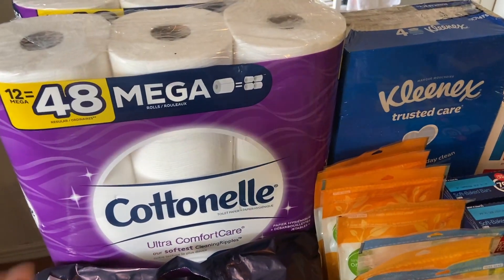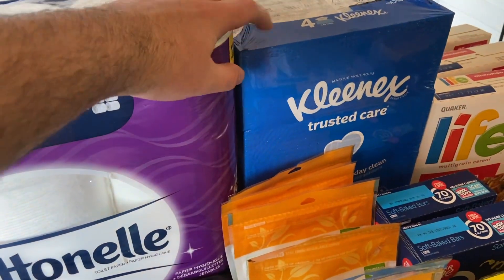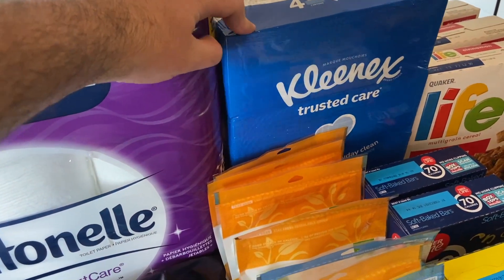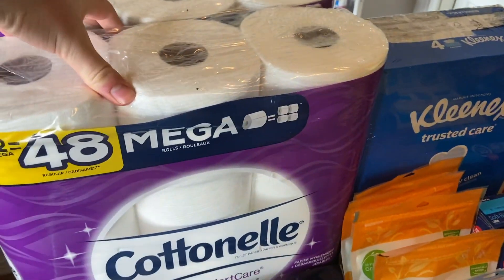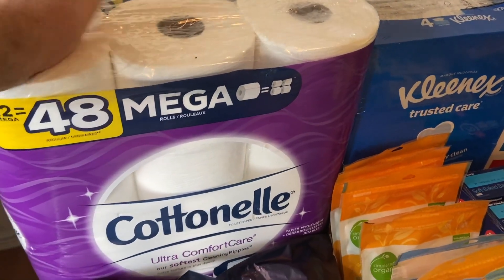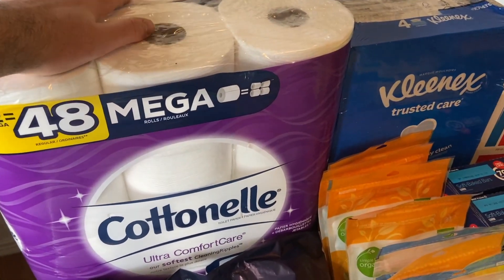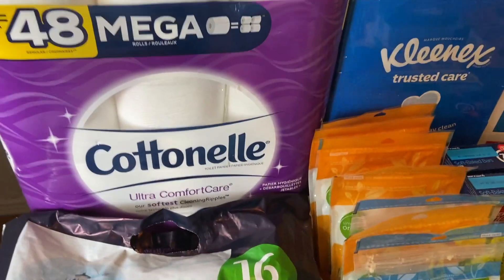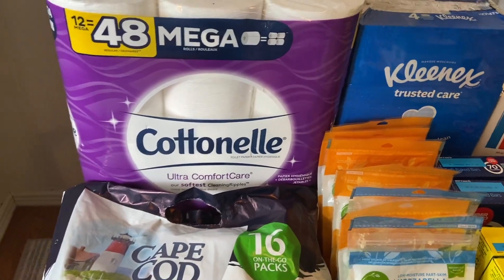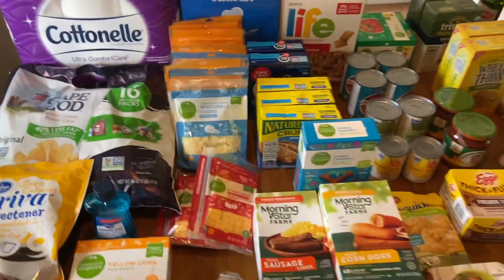I got one of the Kleenexes at $4.99 mega, which got me above the $25, so I got my $6 off. I had a $1 off digital coupon, so on mega that made it $3.99 for a four-pack. For the Cottonelles, I had $1 off coupons making them $10.99. With the $6 off, in the end it was about $20 for the two Cottonelles and the Kleenex. Kroger also sent us a $10 off of a $100 purchase coupon, which really helped.